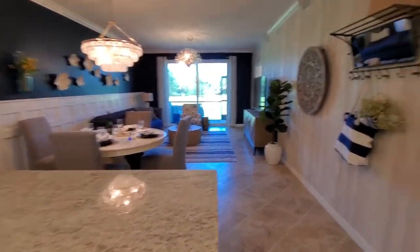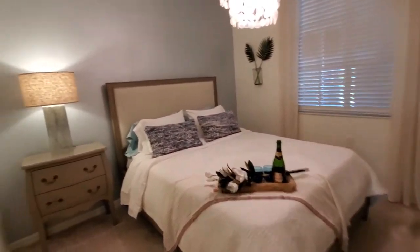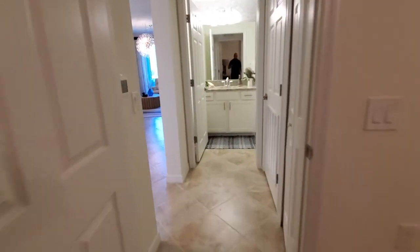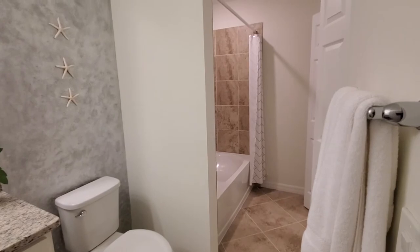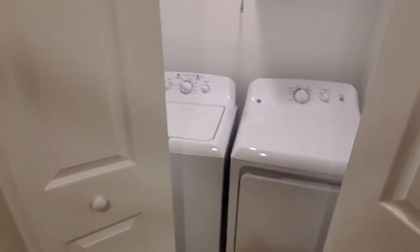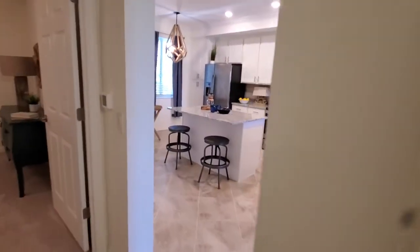To our right here, we'll start with the guest bedroom — a nice sized little guest bedroom, and you do get the bifold doors. Then you've got the bathroom here with the combination tub and shower. In the Arbor floor plan, you get your laundry space here in the guest bathroom, so it's tucked away real nicely.